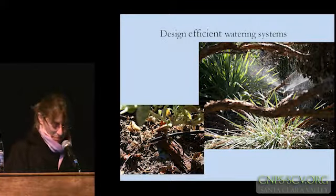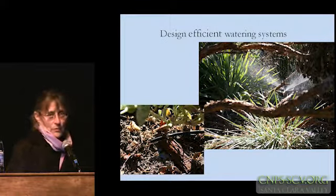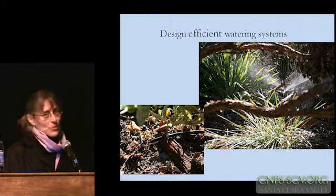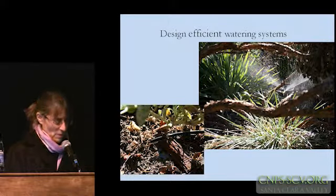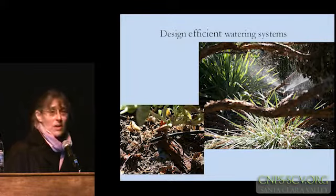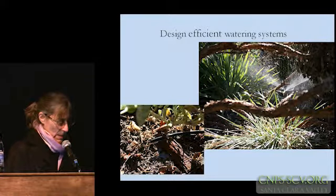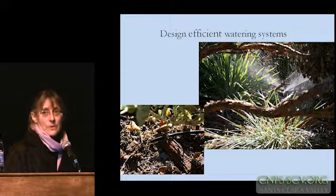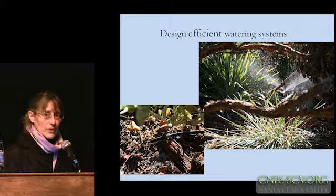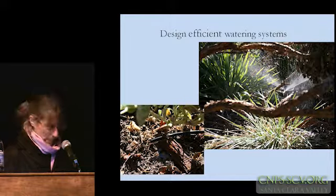There are a tremendous number of resources available from water agencies as well as other publications on whether you should be using overhead irrigation or drip irrigation or micro-sprays. I'm not going to tell you that one is better than the other — I think it's totally dependent on the design of your garden. You may end up employing several different types of systems in one garden just to get maximum efficiency, and they each have their place.